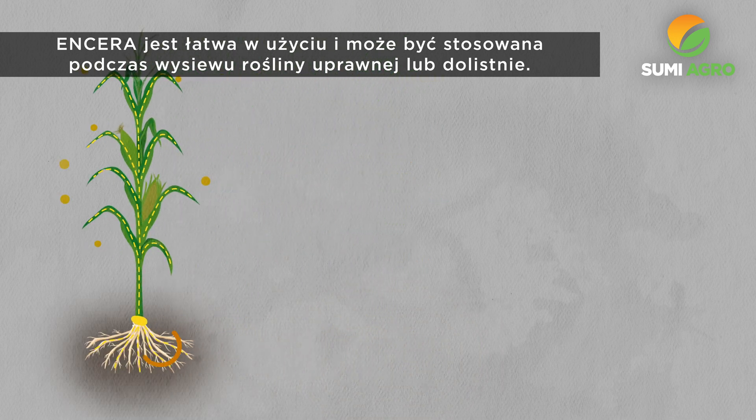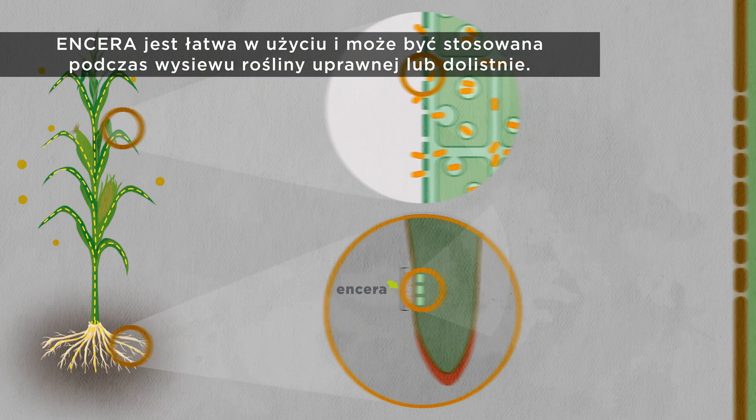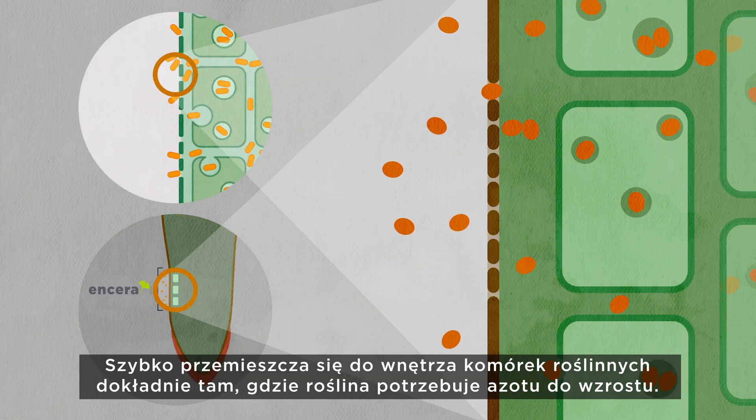Ensera is easy to use and can be applied in-furrow or as a foliar application with leading tank mixes, quickly moving inside plant cells right where the plant needs nitrogen for growth.